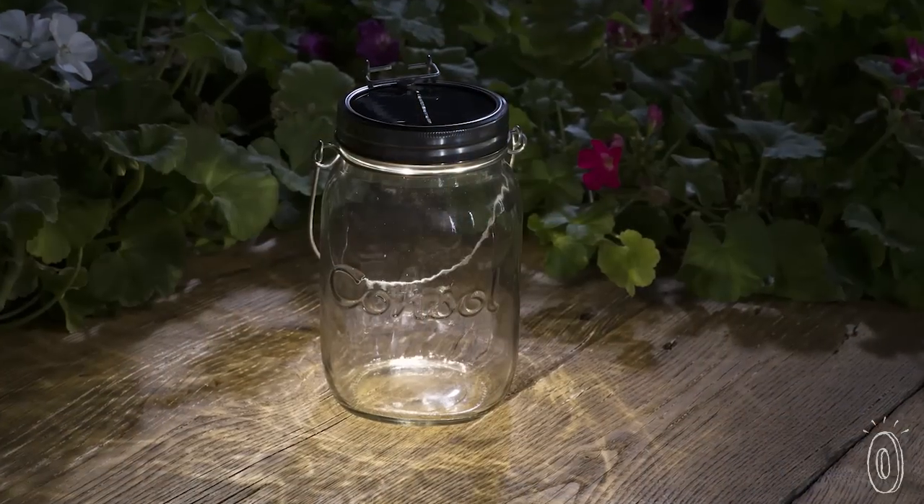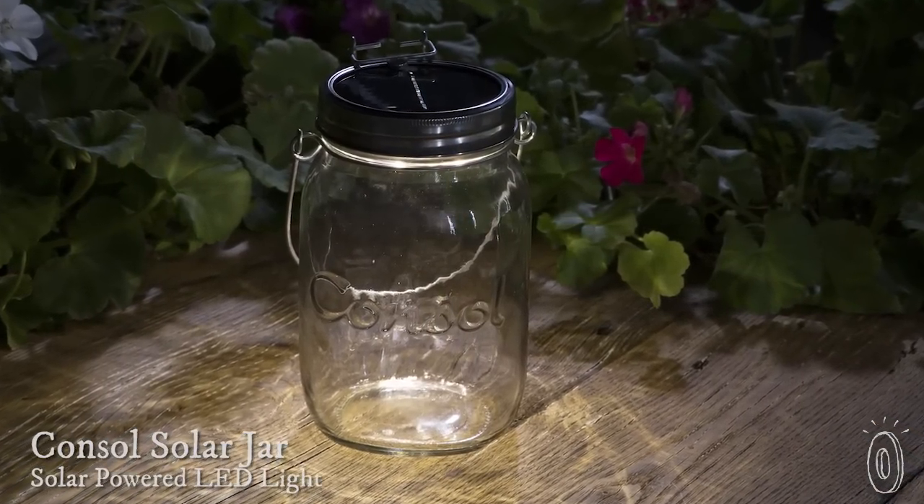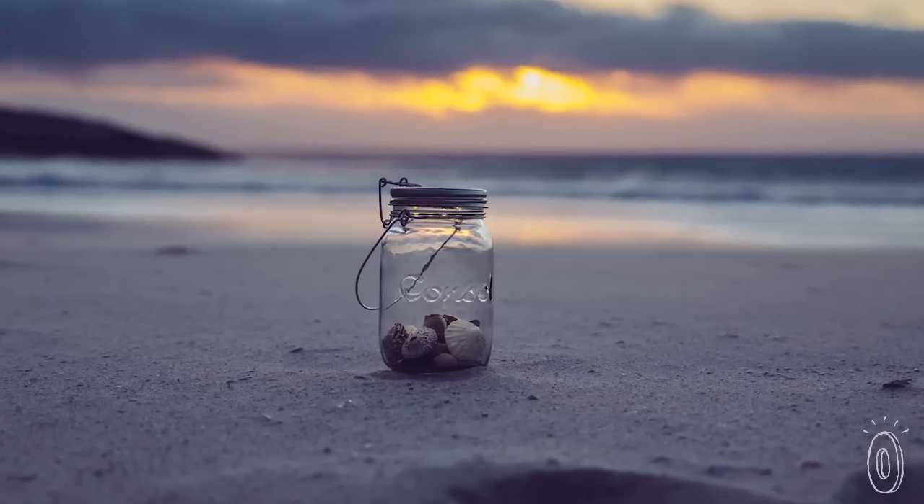The minute we saw the Console Solar Jar, we lit up. It's a 100% recyclable mason jar that provides a renewable source of light and a future for the workers who make it.